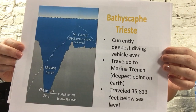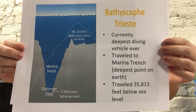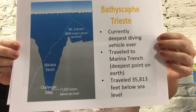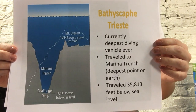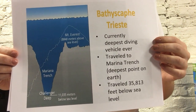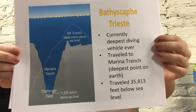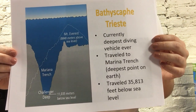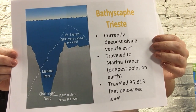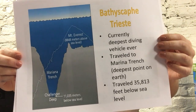The most famous bathyscaphe was the Trieste. It was launched in 1953 and dived 3,150 meters, or about 10,300 feet. It was used to explore the floor of deep ocean trenches. Later, in 1960, it reached the deepest known point on Earth — the Mariana Trench — at about 35,813 feet, which is deeper than the height of Mount Everest.